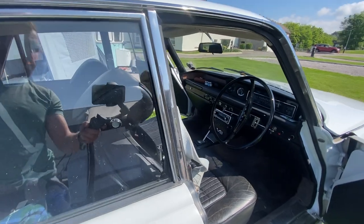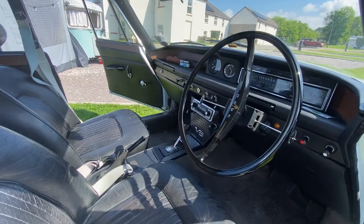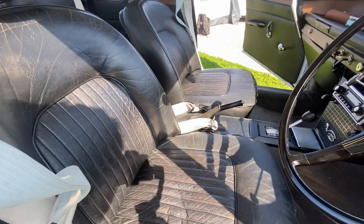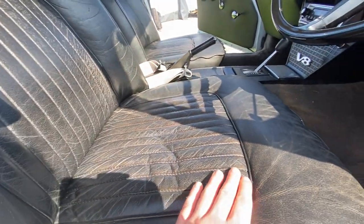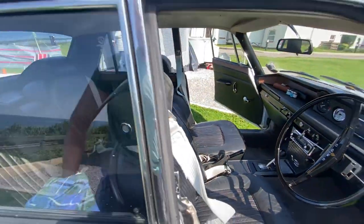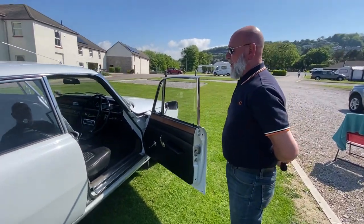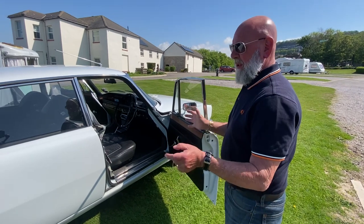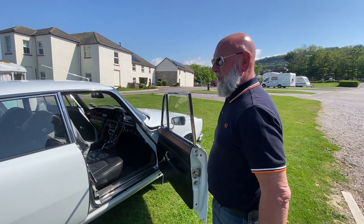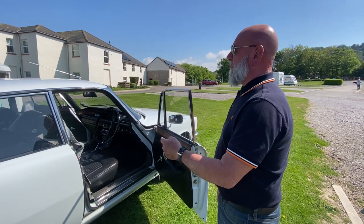You just keep the leather nourished every couple of months to try and keep it fresh and clean. At the end of the day it's 53 years old, it's not going to stay totally prestige, but the worst thing you can do is leave it and not drive it.